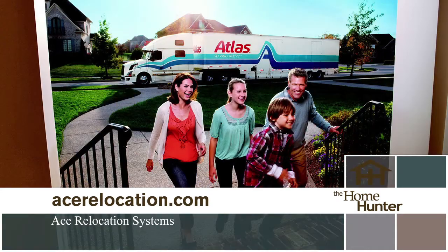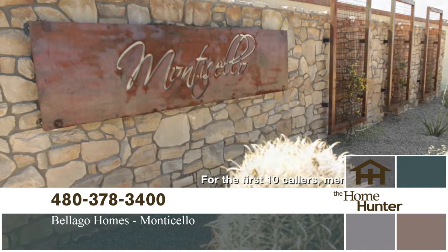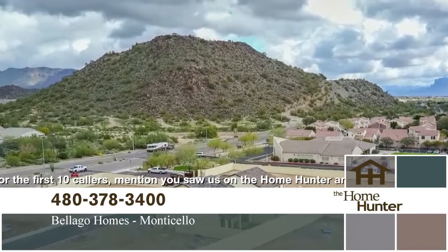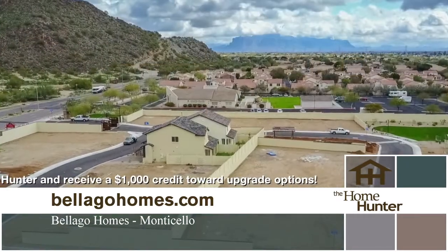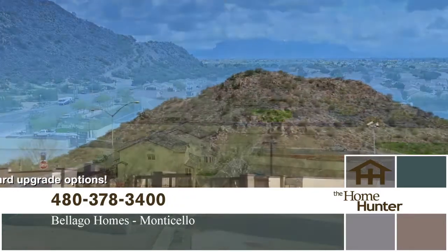We're out here on location at this fabulous community with Wayne Funk at Villago Homes. It's a beautiful gated community right off the freeway in northeast Mesa. They have three different types of architecture — Spanish colonial, Spanish Monterey, and craftsman — with a beautiful amenity area including a pool, a spa, and a ramada. It's really beautiful out here with mountain and city light views.